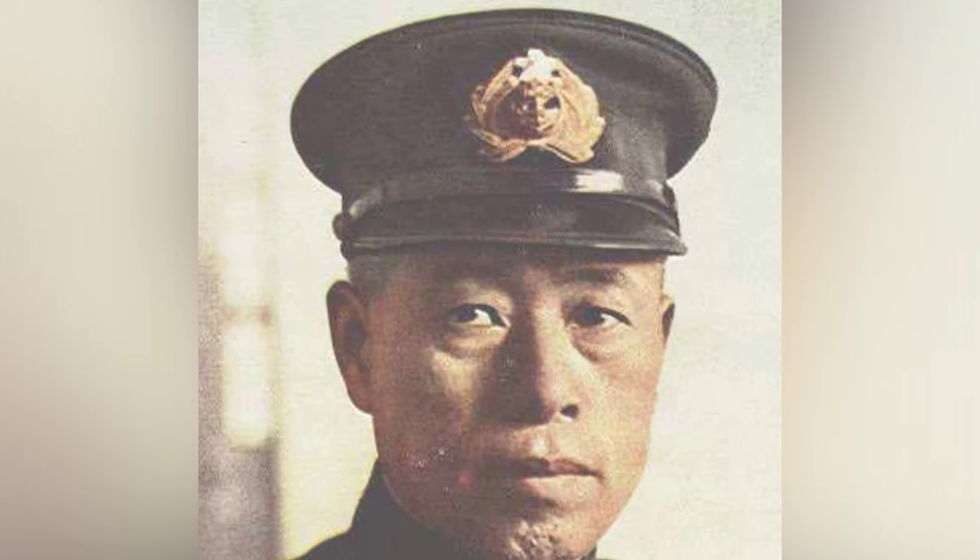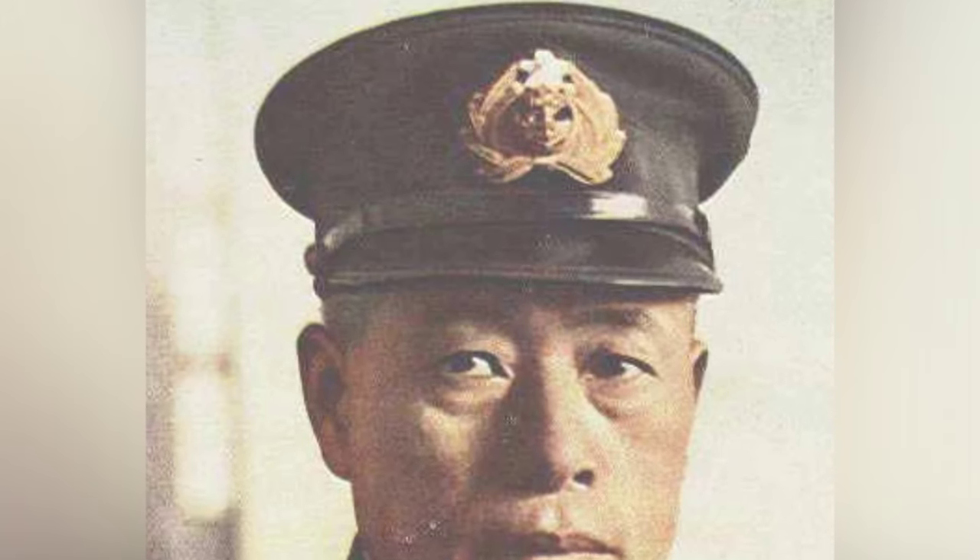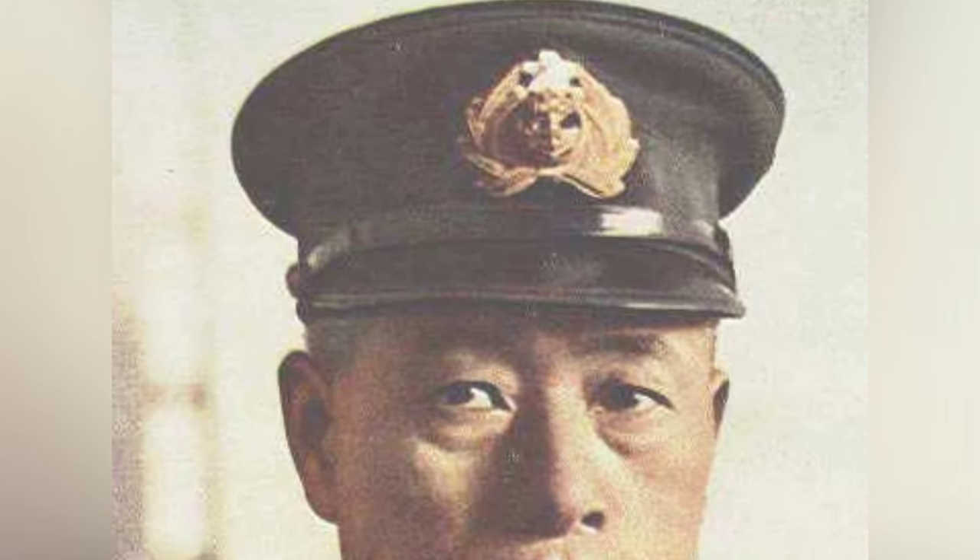A photo from February 1942 showing Admiral Isoroku Yamamoto — this is the first of two photos.